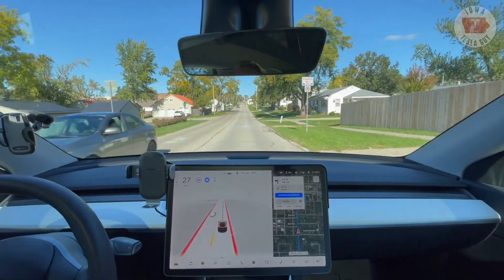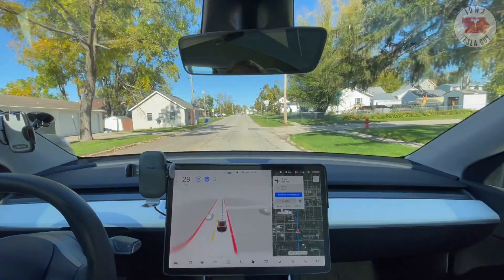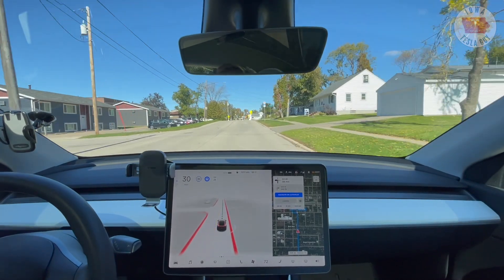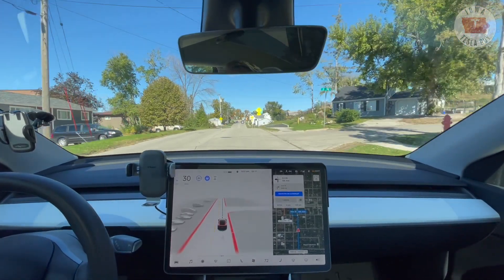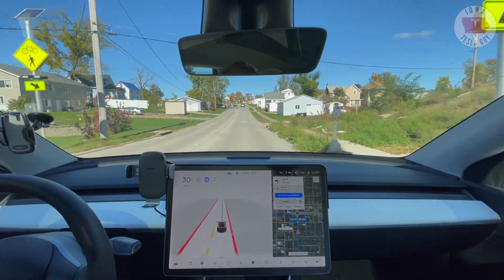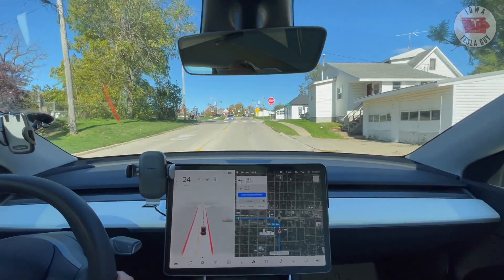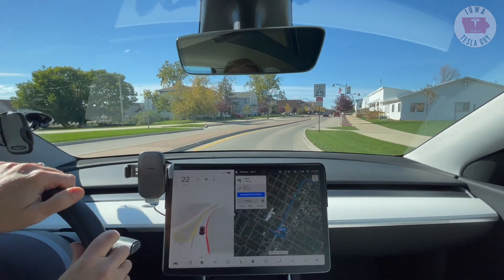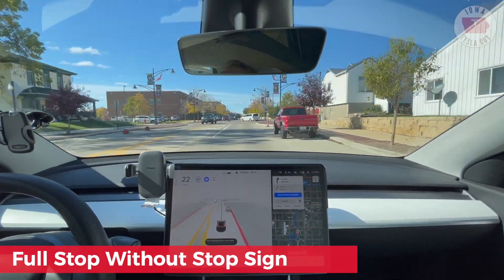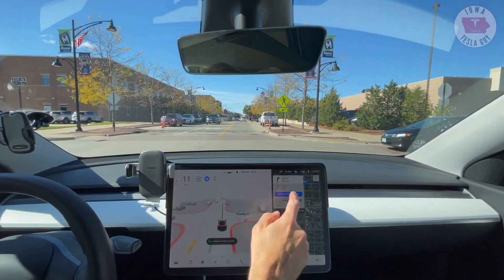No disengagement so far. But we will call this next one a disengagement because of poor navigation and the computer. We're going to break out. We're heading out to another roundabout and we're re-engaged. Okay, we're stopped — there's no stoplight there. Send that to Tesla.